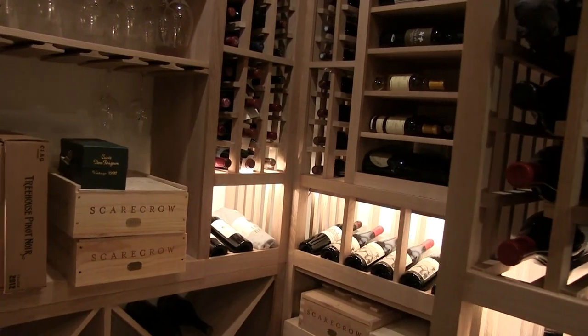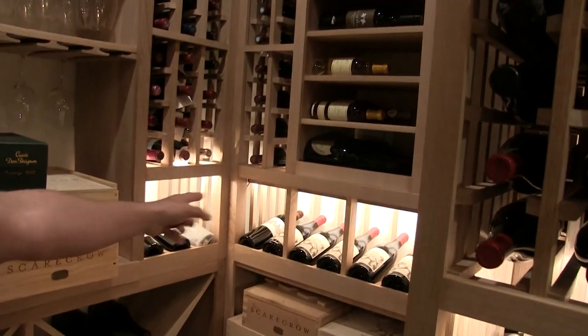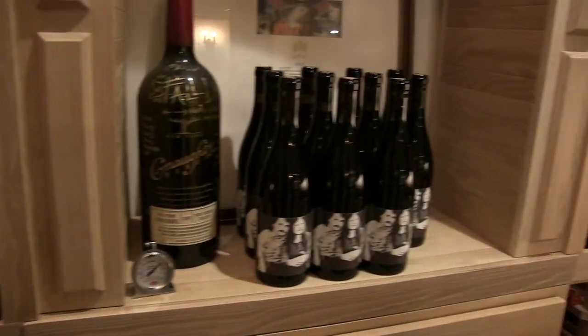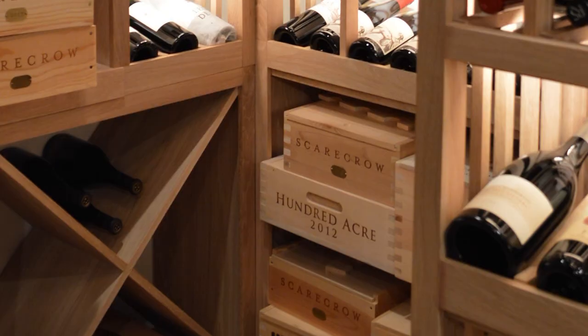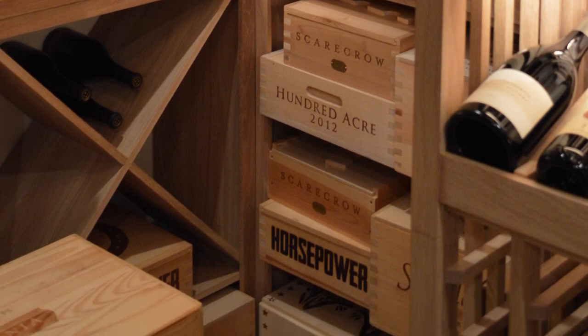The horizontal displays are a big thing — being able to showcase the wines you want. He also has a reveal here to be able to have a light balance in the back to light up those bottles, and then of course the case storage you see below for his big box cases.